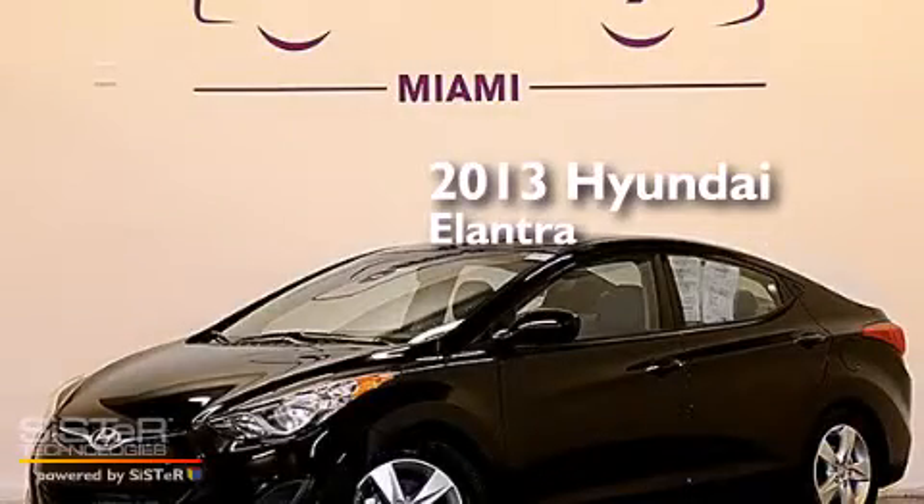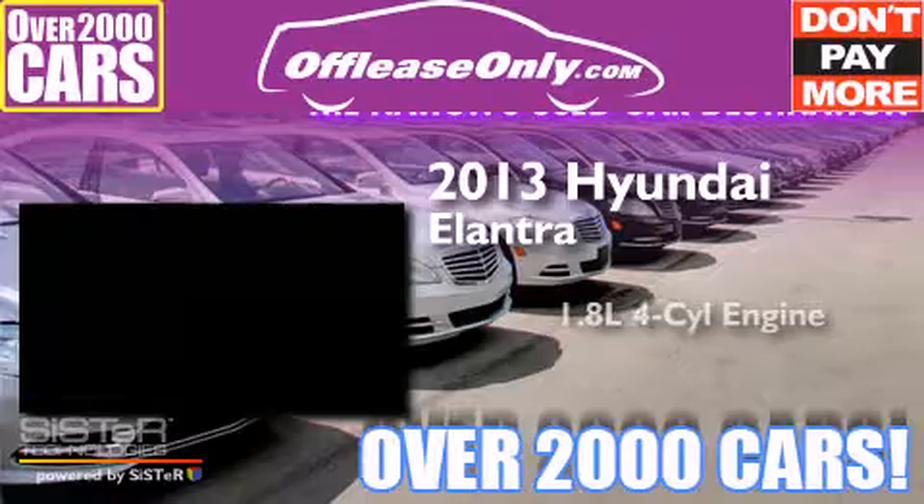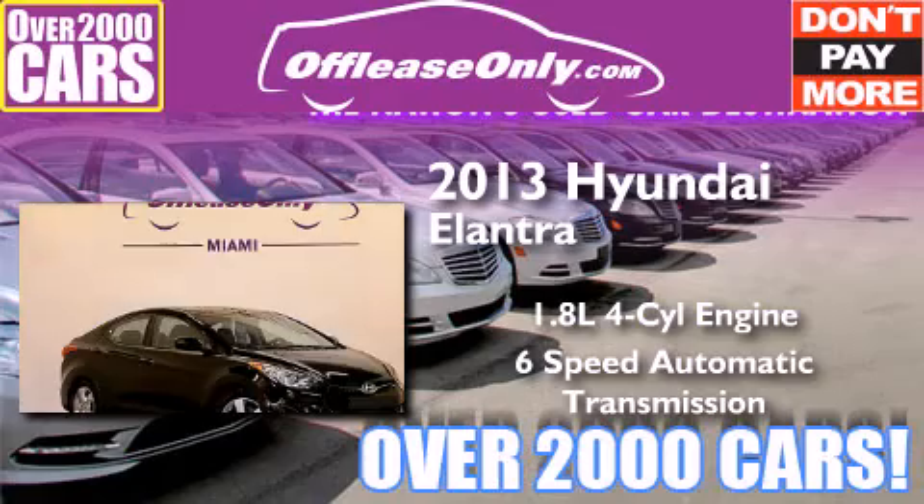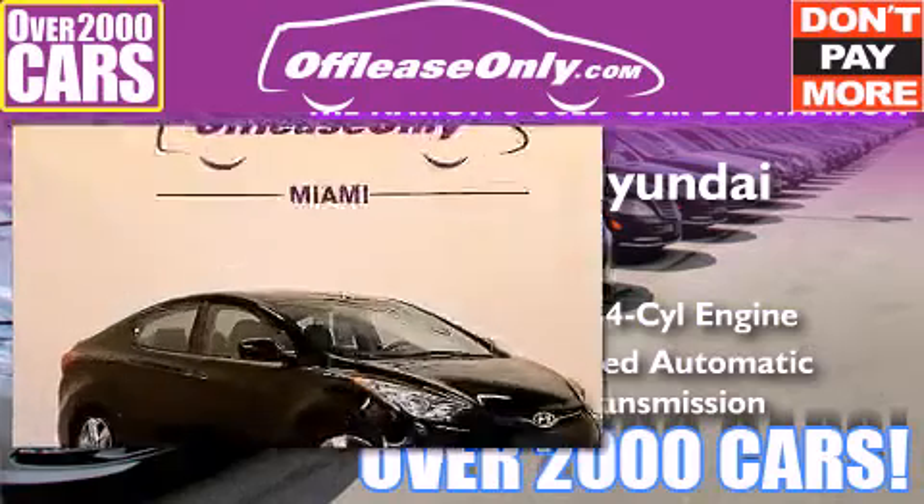This is a 2013 Hyundai Elantra. It features a 1.8-liter, four-cylinder engine and a six-speed automatic transmission. Plus, having just come off lease, this Hyundai is in like-new condition.